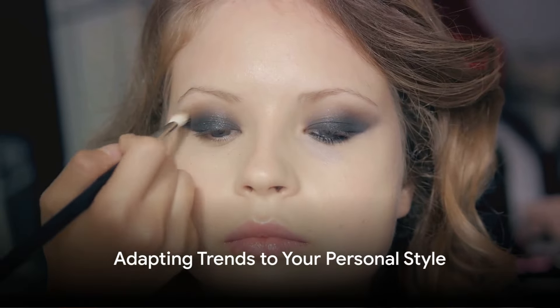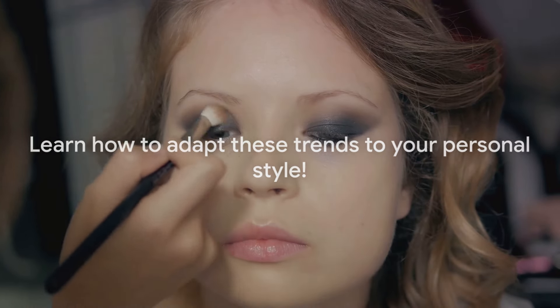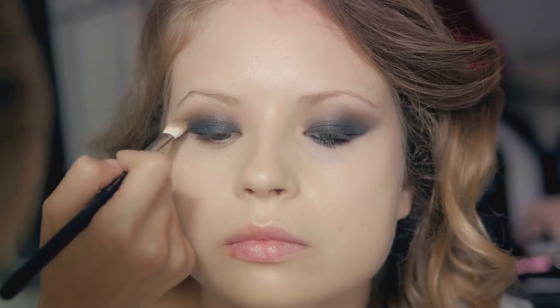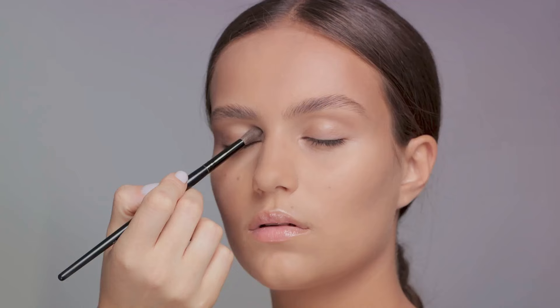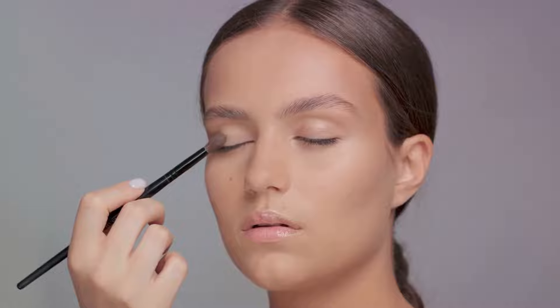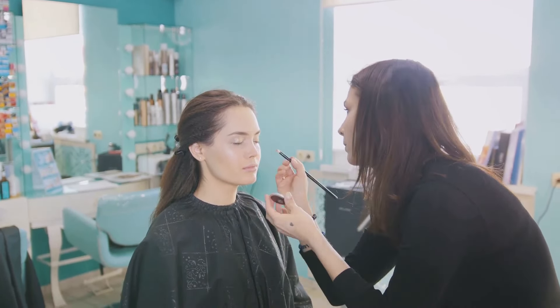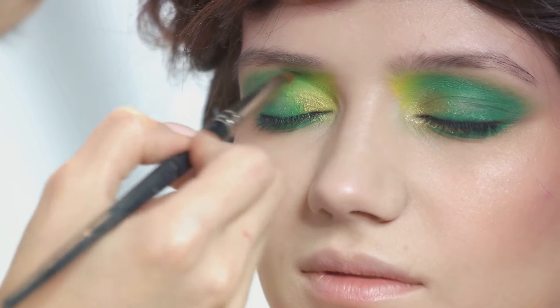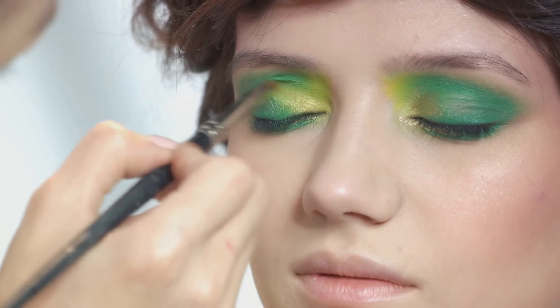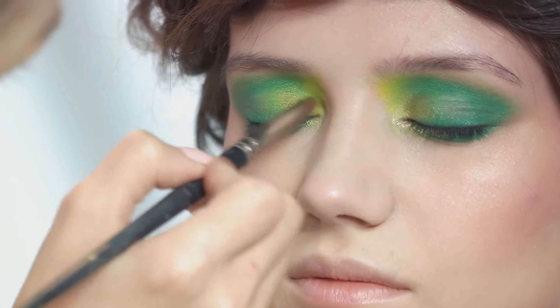Learn how to adapt these trends to your personal style. Having a keen eye for trends is one thing, but adapting them to your unique style is another. It's all about balancing what's trending with what feels authentic to you. Customizing these looks to suit your preferences is key. You don't have to copy a trend exactly — if smoky eyes with warm tones are in but you prefer cooler shades, feel free to use icy blues and mauves instead. There's always room for a little personal touch in every trend.